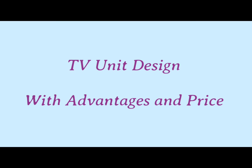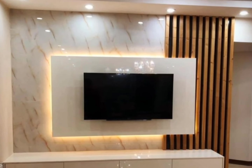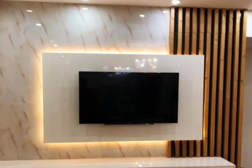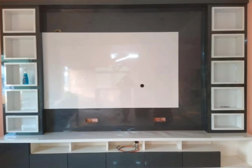Nowadays, TV unit has become the focal point of a living room due to its styles and designs. In this video we will know what are the advantages of TV unit and what will be the price of making these TV unit designs.